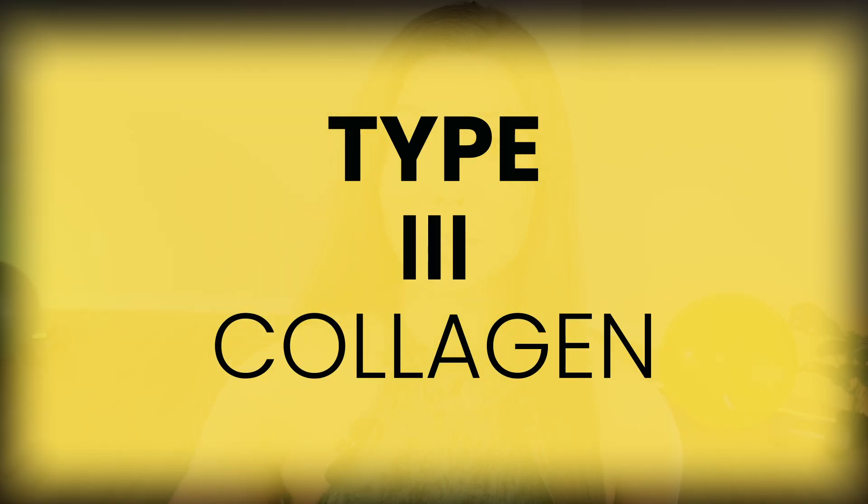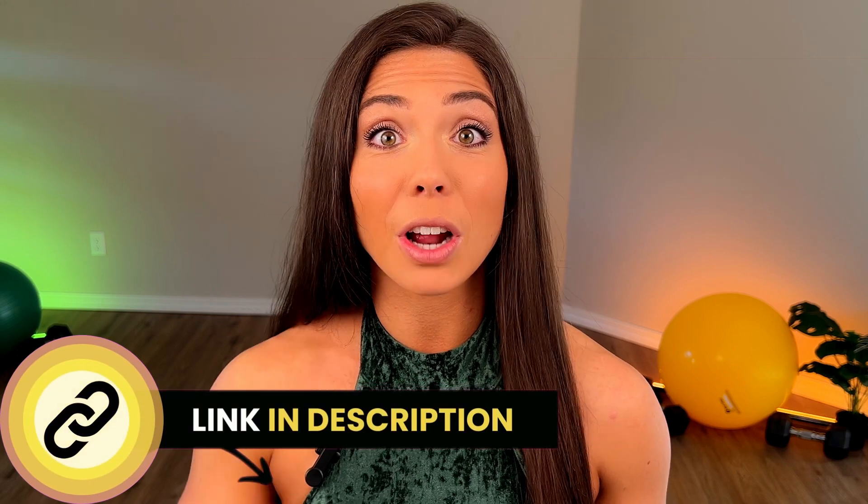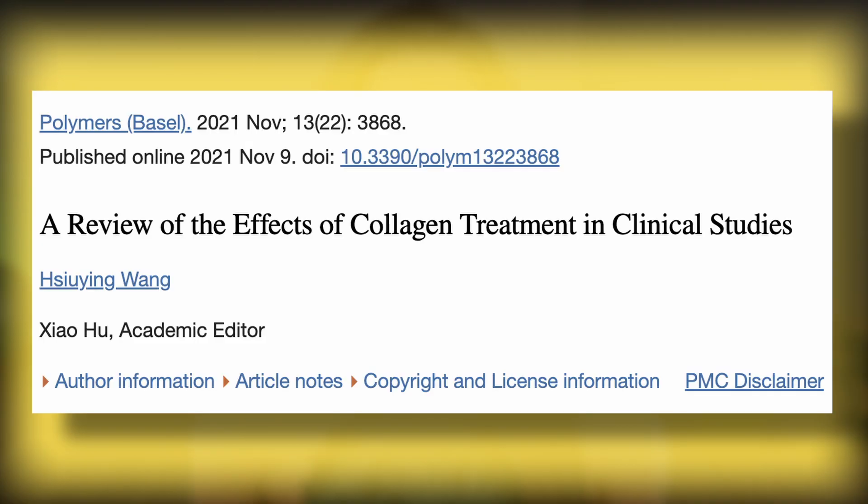Now let's move on to type three collagen. Type three collagen is found in the skin and the cartilage, and it aids in the elasticity and firmness of tissues. Upon ingestion it supports the structure and function of blood vessels and may aid in the maintenance of joint cartilage. For further reading, I'll attach a research link in the description that supports the clinical effectiveness of type three collagen.